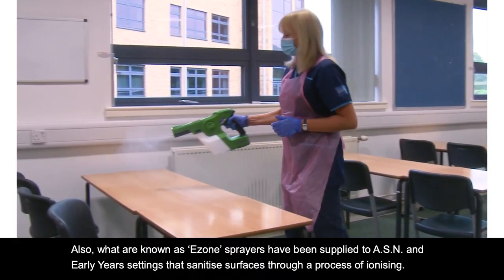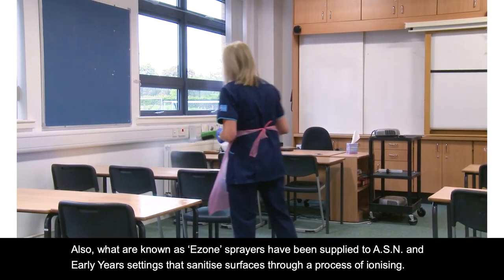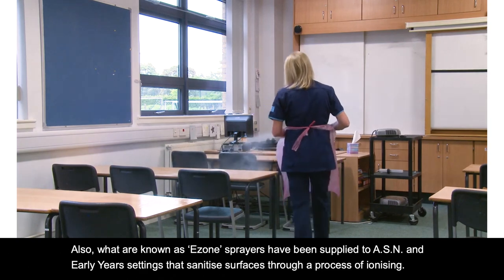Also, what are known as Ezone sprayers have been supplied to ASN and early years settings, which sanitise surfaces through a process of ionising.